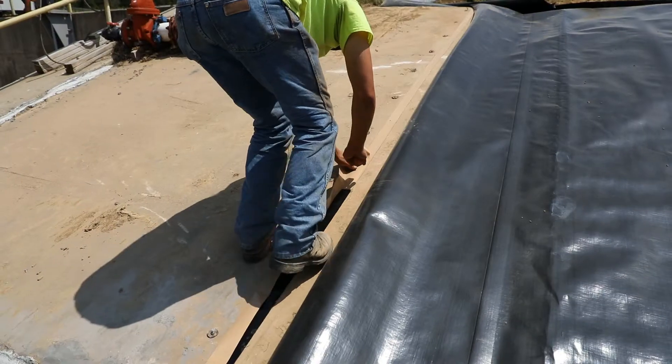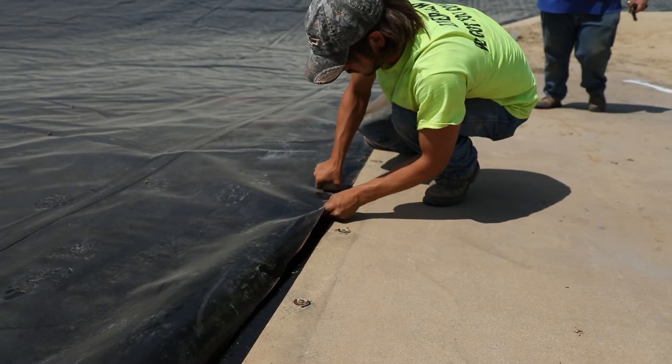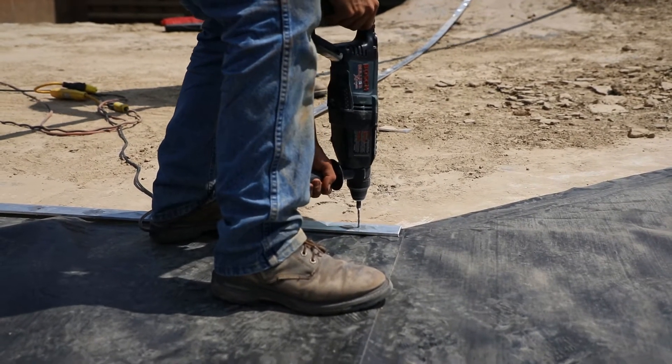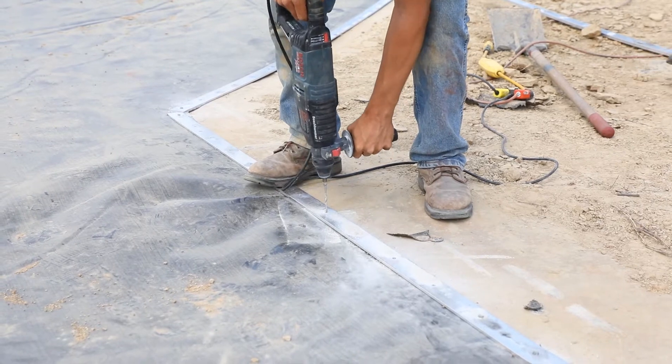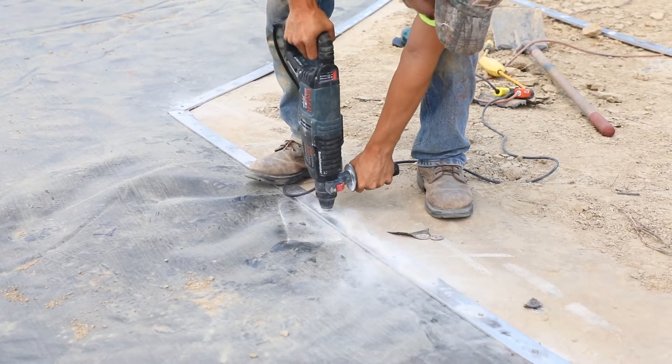There was a large concrete spillway at the bottom of the source pond where we actually had to do a technique called battening, where we physically connected the geomembrane to the concrete with batten strips and bolts to be able to create a watertight seal against the concrete.